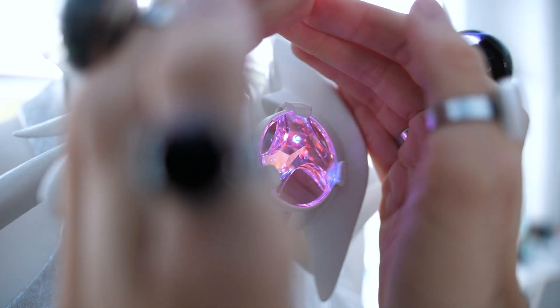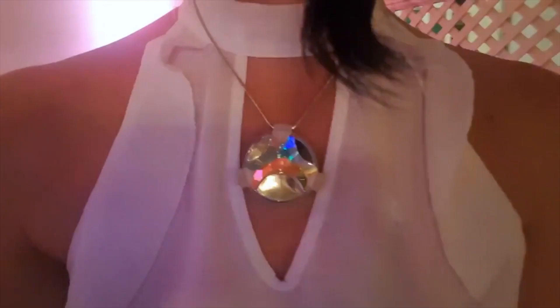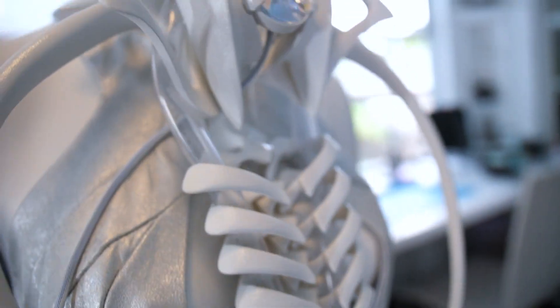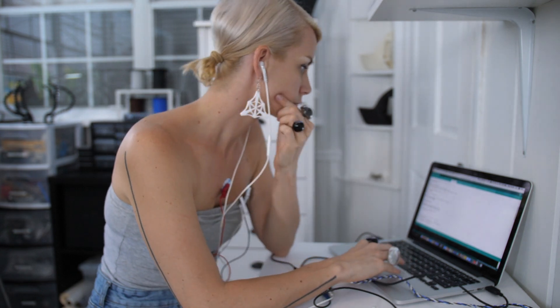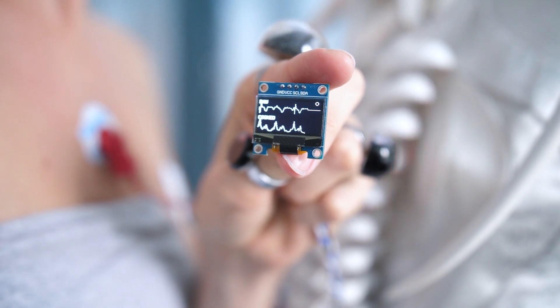The pendant can be worn on its own and lights up, but to really take advantage of the heartbeat interaction, there's an ECG element that runs out the back. I'm not super clear if it's self-contained or connects out to sensors that stick to your body. Either way, it looks great and it's always inspiring to see how Anuk weaves together fashion and technology.